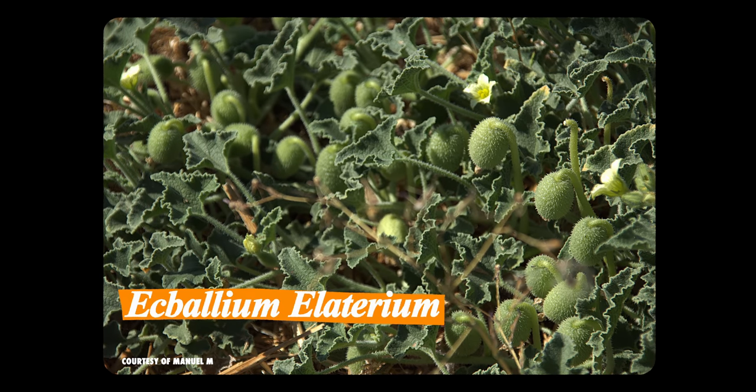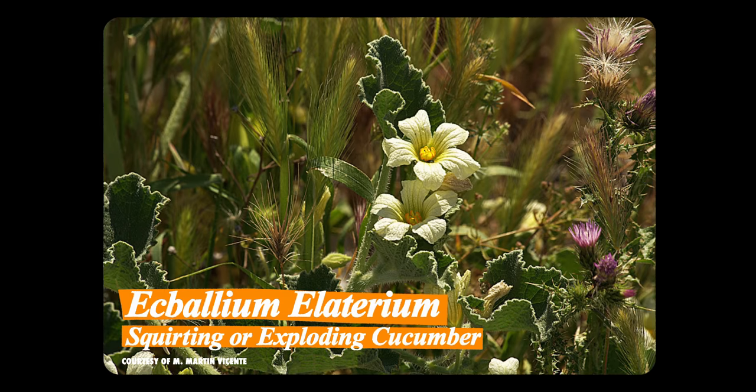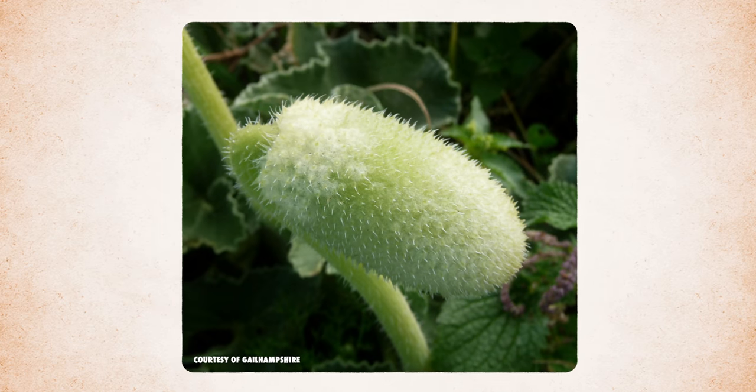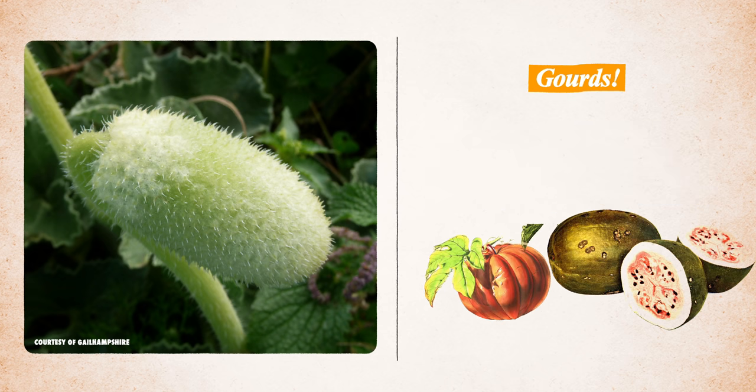At first sight, Ecballium elaterium, commonly known as the squirting or exploding cucumber, looks like your average flowering plant. This Mediterranean cutie is part of the gourd family, along with proud favorites like watermelons, pumpkins, and of course, cucumbers. Can we pause for a moment to think about the fact that watermelons and cucumbers are both gourds?